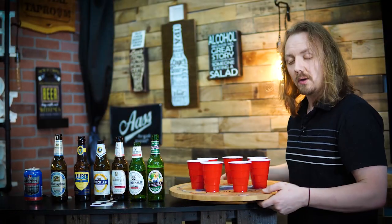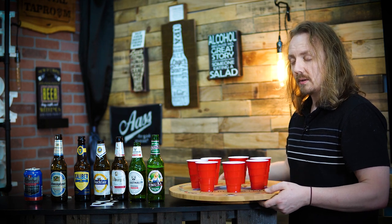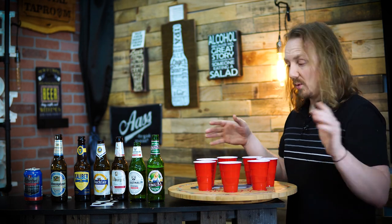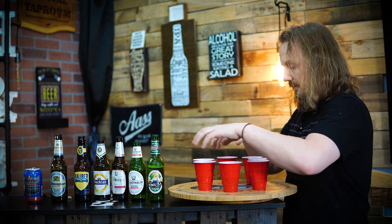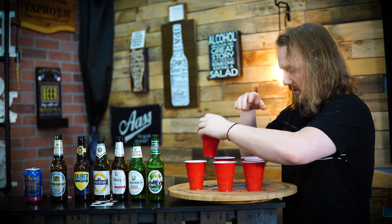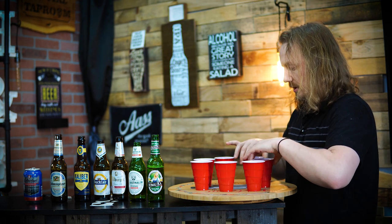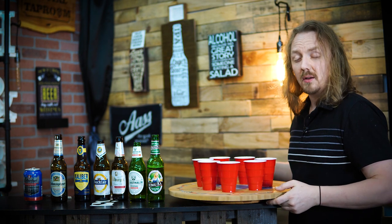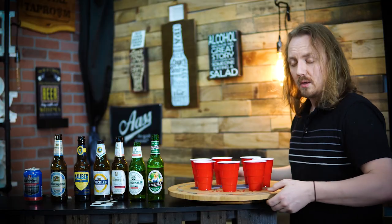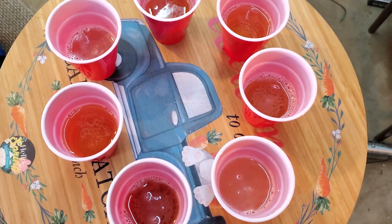Alright, I'm going to close my eyes — I have no idea what's going on. And just to be even more fair... there we go. I have no clue. As you can see, they all basically look very similar in color.